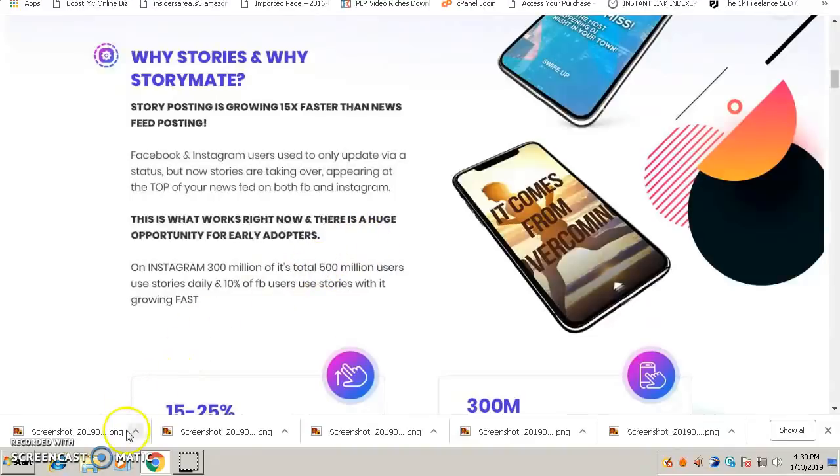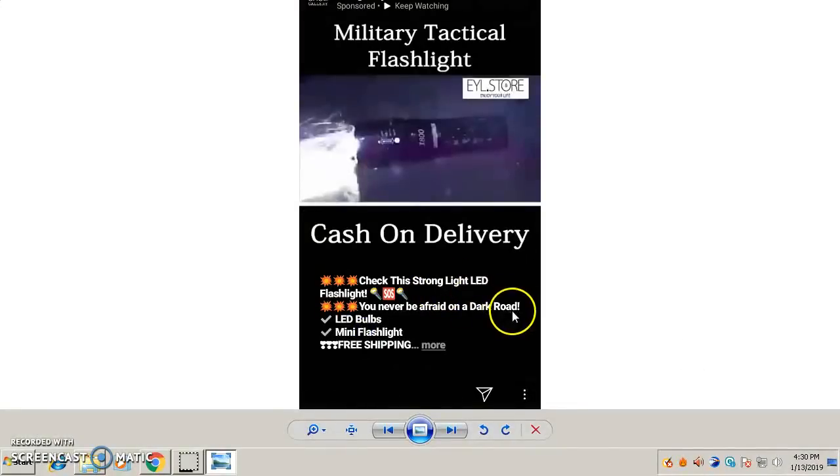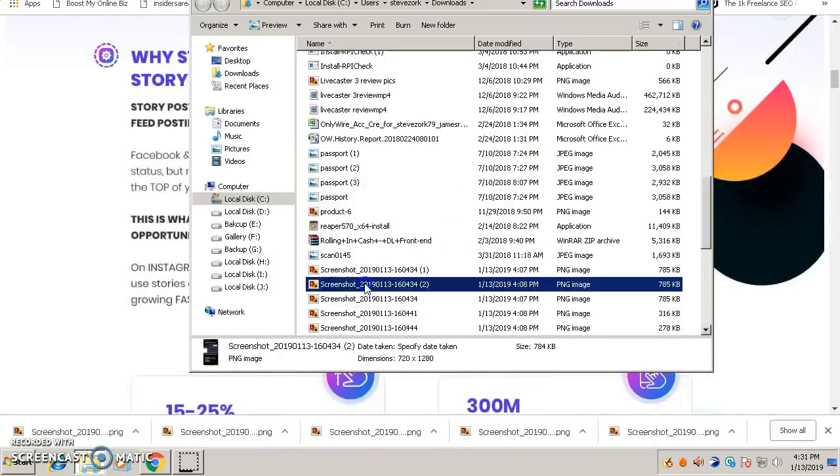Let me show you an example of those companies. I took a screenshot of a company selling a military tactical flashlight — this is one of the stories. As you can see, cash on delivery. The best thing is that when you post stories you can promote videos and pictures and direct your viewers and followers to click on your stories, directing them to your website, affiliate products, or whatever you are selling — even to brand your company.